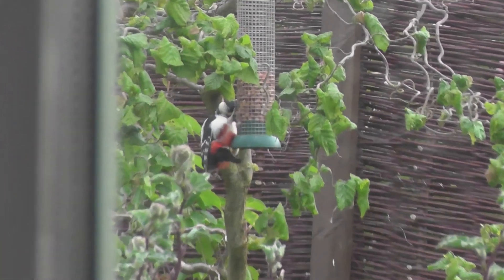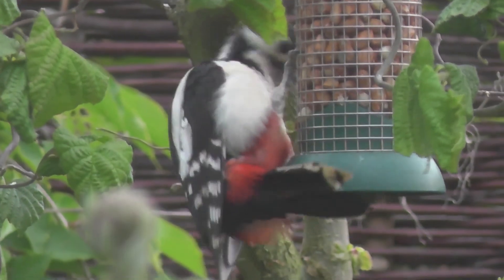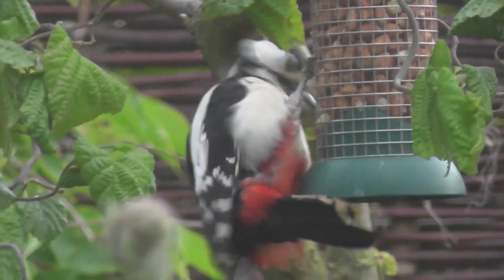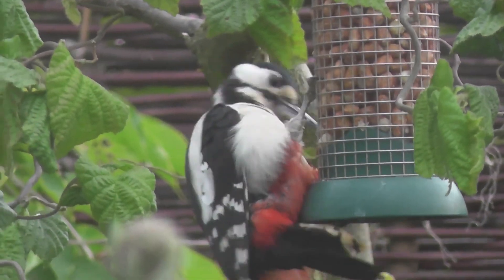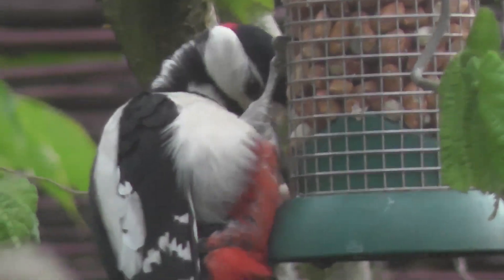It's Saturday morning and I've just woken up to an excellent view of a male great spotted woodpecker on the nut feeder in the garden just outside the bedroom window. A beautiful bird to have come to feed us.